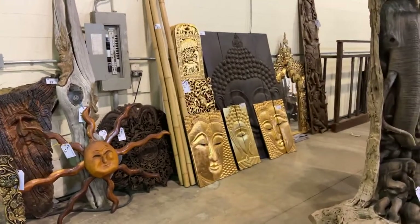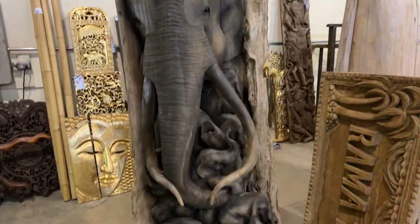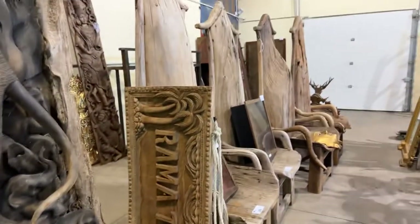It's all going unreserved to the highest bidder. Wednesday, April 27th — viewing Tuesday, come on down. This is one of the highlights of the sale right here: the carved elephant out of one piece of reclaimed teak wood. Just absolutely a master carver did that.